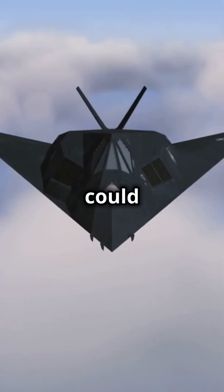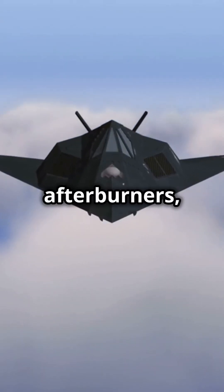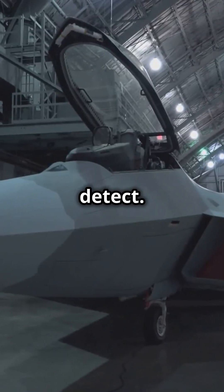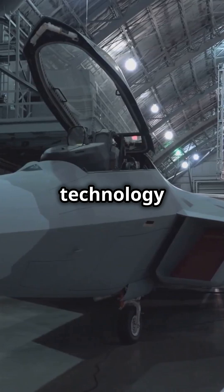The YF-23 could fly at supersonic speeds without afterburners, thanks to its advanced design and engines. This feature gave it a stealthier profile, making it harder for enemies to detect, despite its cutting-edge technology and unique look.